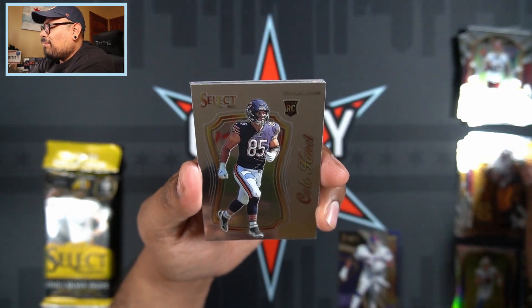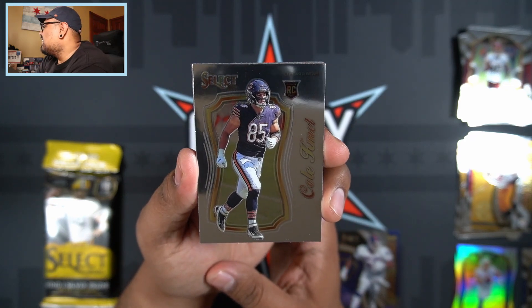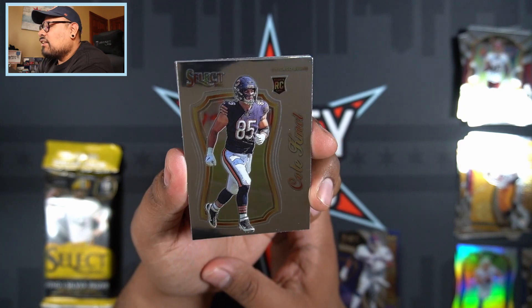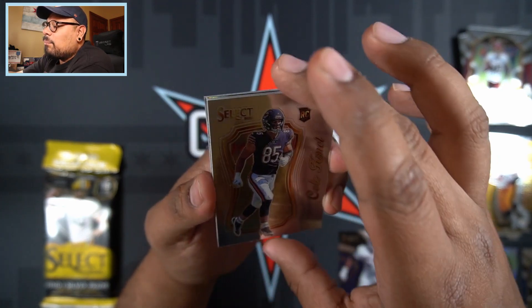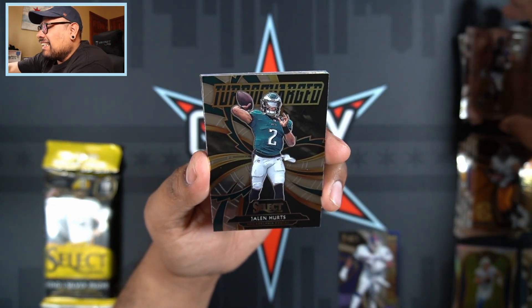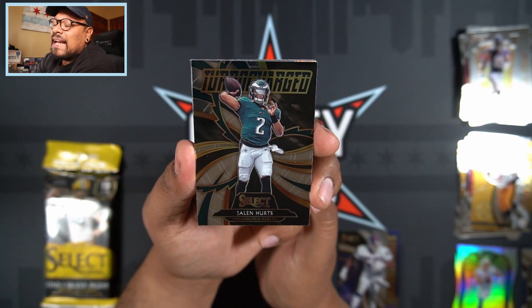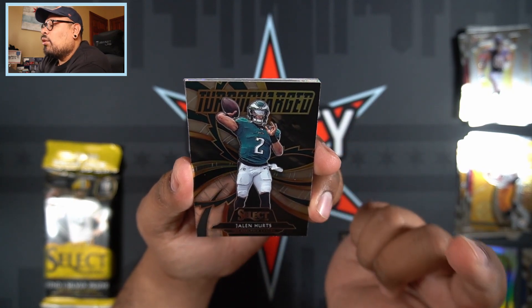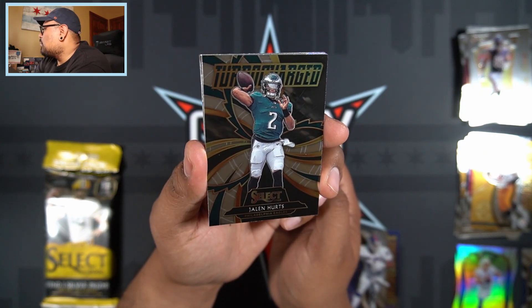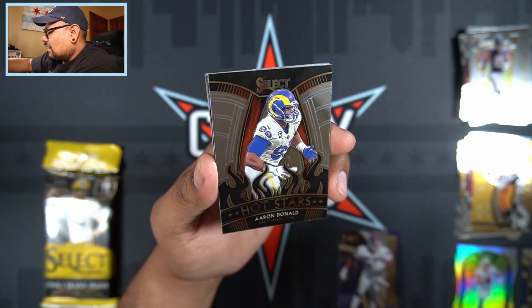Then we have a Jerome Bettis breakable insert. Then we have a Cole Kmet from my Chicago Bears — love that card right there. Wish it was a silver but I'll take it — Certified Select Cole Kmet rookie card from my Bears. And then there we go — a Jalen Hurts Turbo Charged! If you guys missed my past video, I did pull a Joe Burrow Turbo Charged, so now I've got the Jalen Hurts Turbo Charged — that is awesome right there.